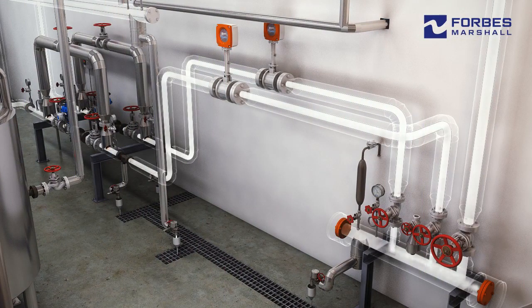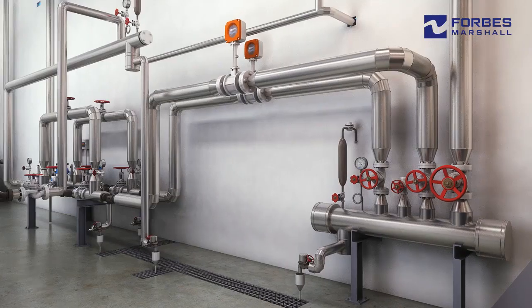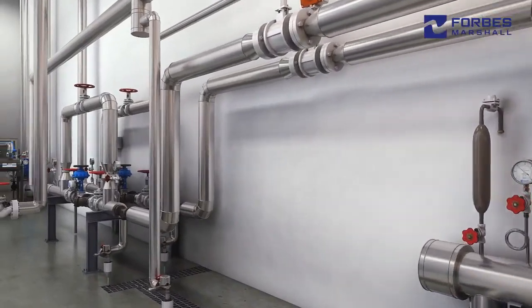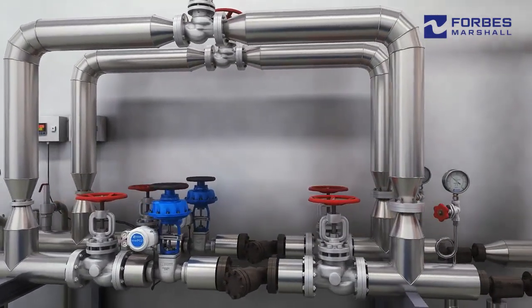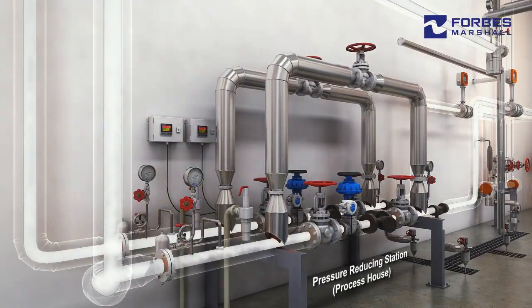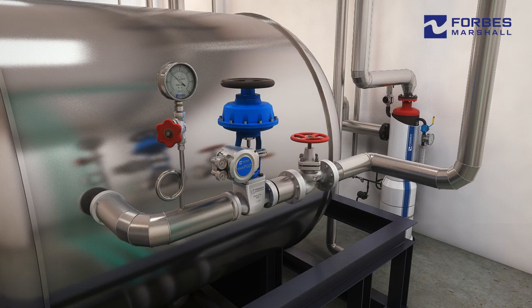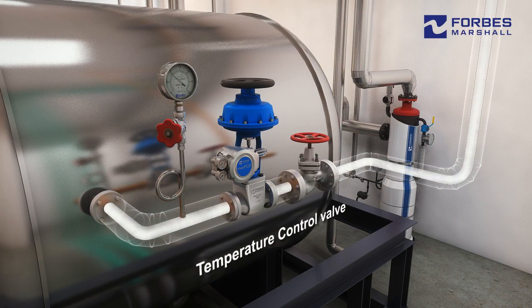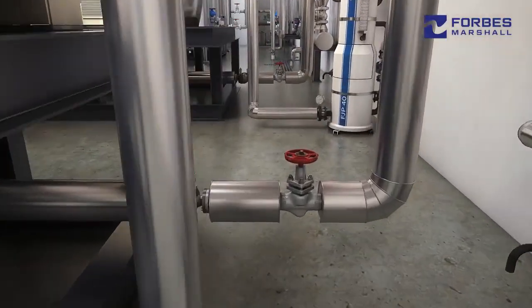Centralised monitoring of steam consumed by key equipment enables computation of the steam energy factor by comparing these readings with the ideal steam consumption. Utilising steam at the lowest possible pressure enables reduction in specific steam consumption at an individual equipment level. Our prefabricated pressure reducing station ensures supply of dry saturated steam at the right pressure.